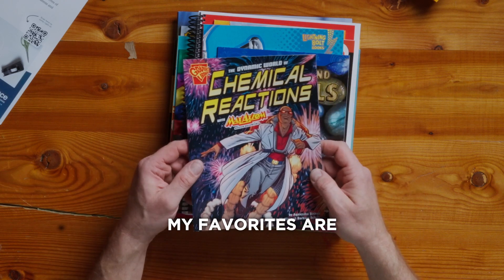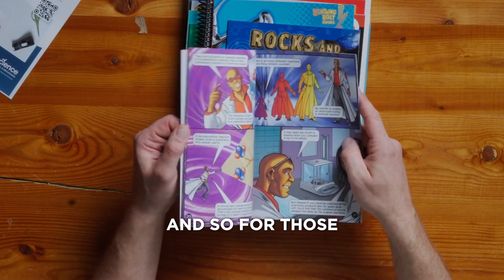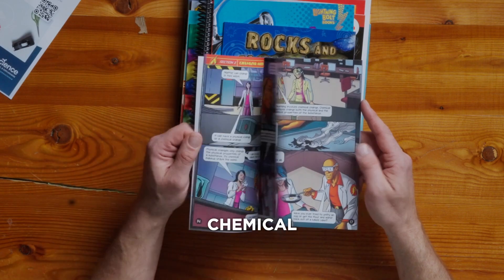One of my favorites are the graphic novels. This one, the chemistry set, has Max Axiom. For those that like adventure, you get to follow Max as he solves chemical mysteries.